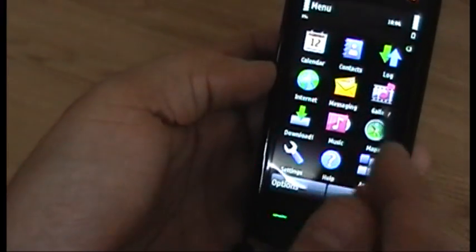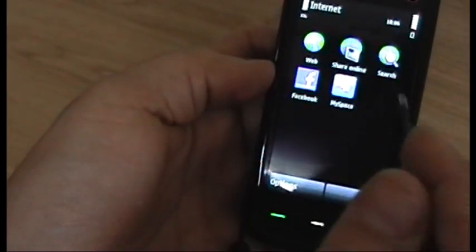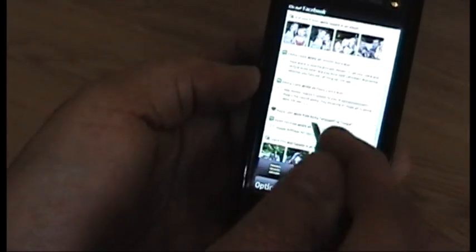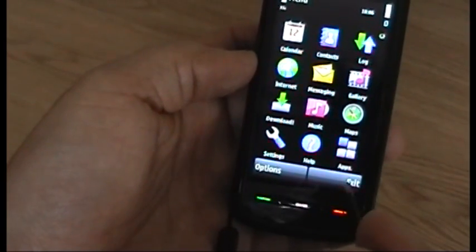Going into the internet, you'll see that things really haven't changed all that much. There's still no connection manager improvement — it's just not very good. It's not like the N97 browser, which is a real shame, but hopefully that will change.